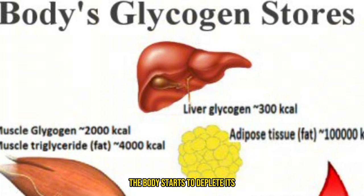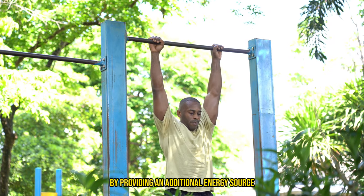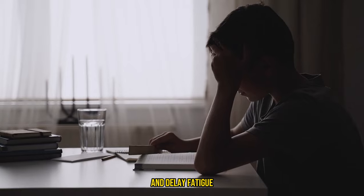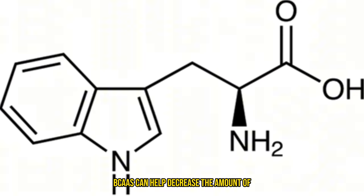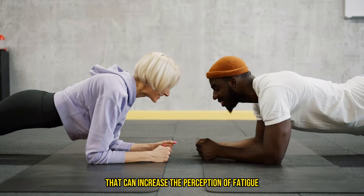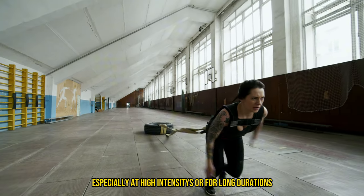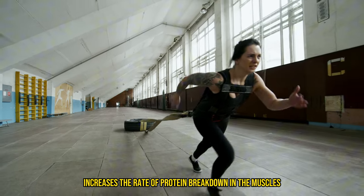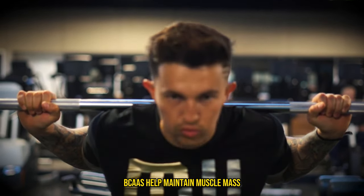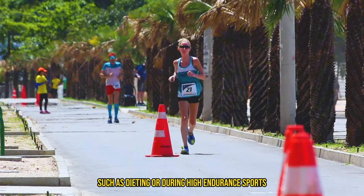During prolonged workouts, the body starts to deplete its glycogen stores, which are the primary energy source for muscles. BCAAs can help preserve these stores by providing an additional energy source when glycogen is low, prolonging endurance and delaying fatigue. Additionally, BCAAs can decrease the amount of tryptophan entering the brain, which reduces serotonin production — a neurotransmitter that can increase the perception of fatigue during exercise. By reducing protein breakdown during workouts, BCAAs also help maintain muscle mass and prevent catabolism, which is especially important during calorie-restricted periods or high-endurance sports.